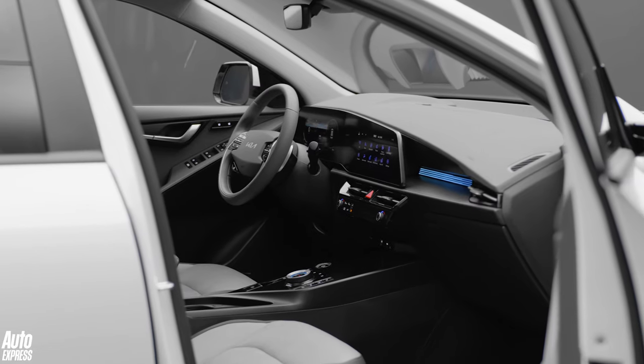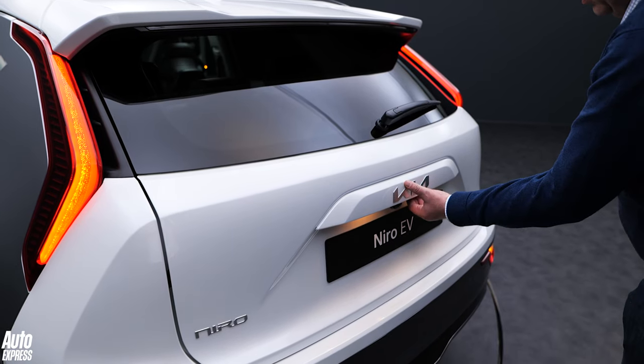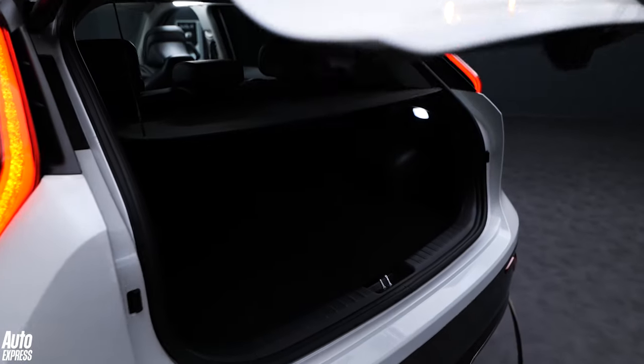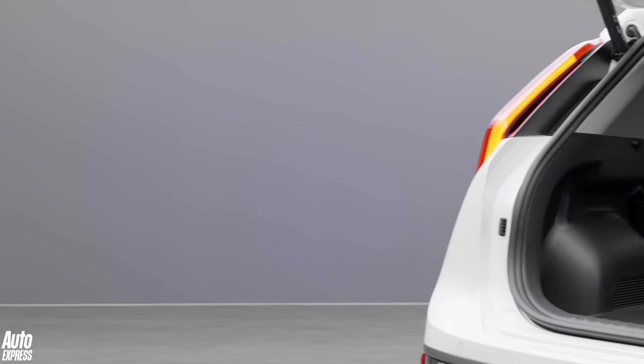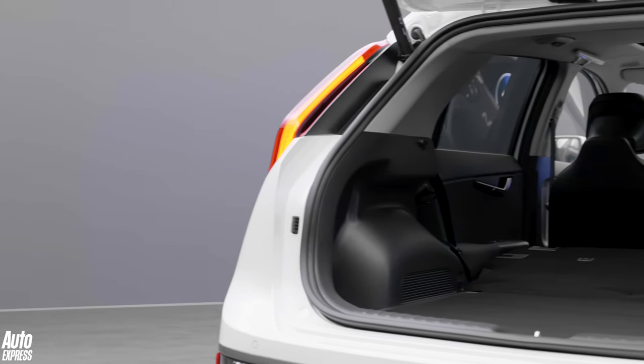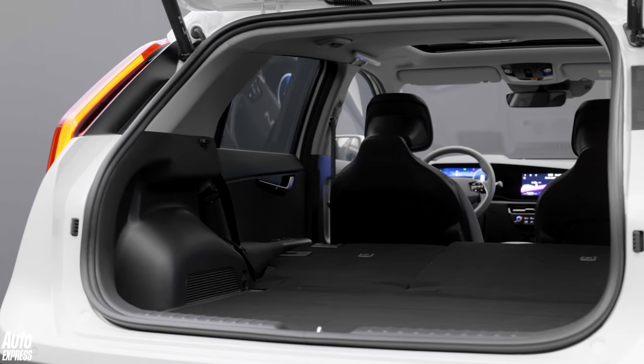The boot is a decent shape and features a variable height floor, although overall capacities vary considerably depending on your choice of powertrain. The most spacious of the trio is the BEV with 475 litres, not including the frunk. The hybrid offers 451 litres, while the PHEV is more than 100 litres down on that at 348 litres.